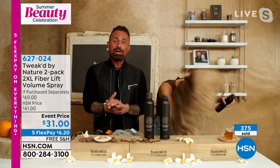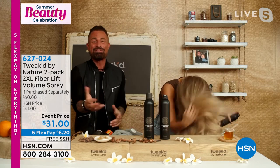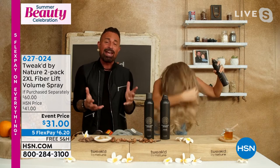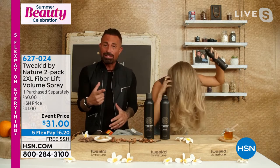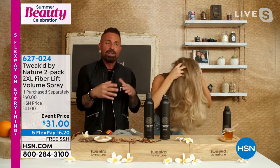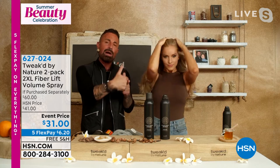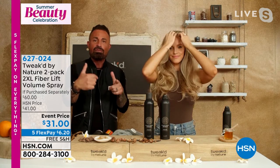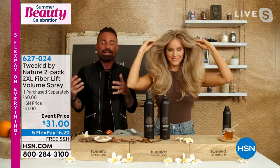So many customers call saying they can't find what Amy calls 'wig in a can' online because it doesn't say that on the label. As Amy says: shake it to wake it. Shake the can to activate it and pulse it into the hair. The only way you can make a mistake is not shaking it and not pulsing it — because pulsing layers the fibers on top of each other. The more you layer, the more thickness and volume you get.